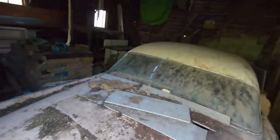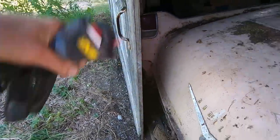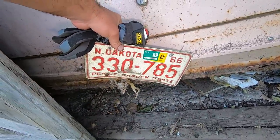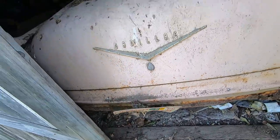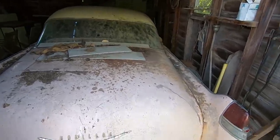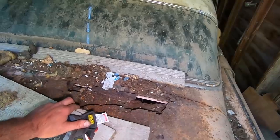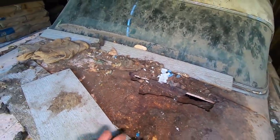But there it is, all of its glory. They took the back bumper off to fit it in here because she's tight up against the front. You can see that tail fin — she's right up to the door. Last tagged in 69, so this thing's been off the road for 52 years.